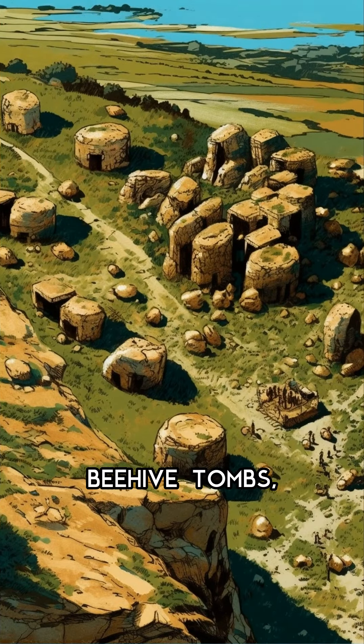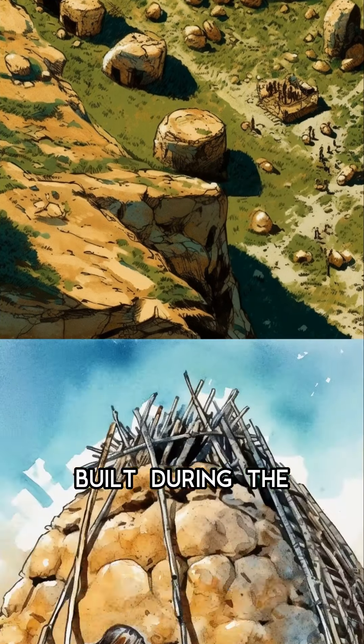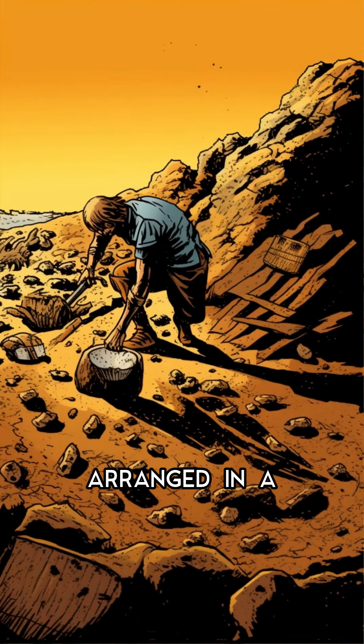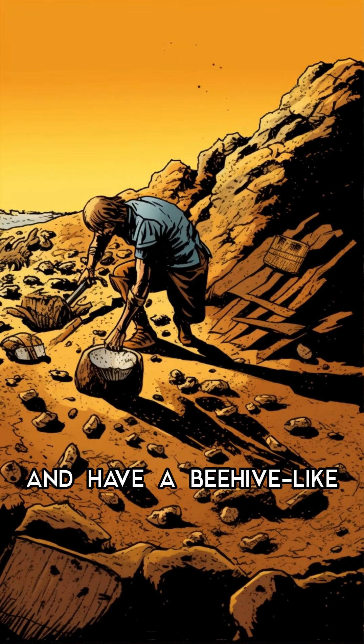The prehistoric beehive tombs, also known as Tholos tombs, are fascinating structures found in Greece. These tombs were built during the Bronze Age, between 1600 and 1100 BCE, and were used to bury important individuals. The tombs are made of large stones, arranged in a circular shape, and have a beehive-like appearance.